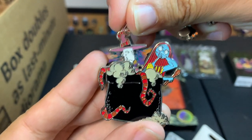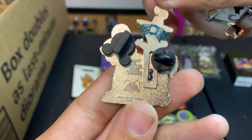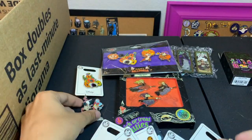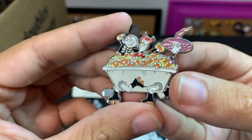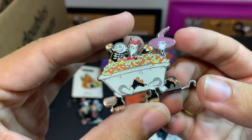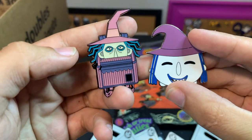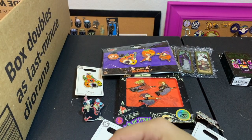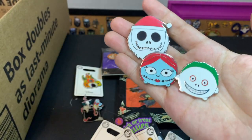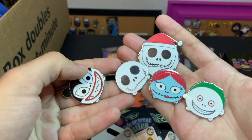We have some Nightmare pins — this one is really cool. It looks like it's Shock and Sally; Sally is covering her nose. It's a nice little slider pin, kind of cool — she jumps up and down. Next up is a little Shock, Lock, and Barrel in their candy corn tub that's skating away, and it looks like it was from a full train series. There's also some more Shock pins from Loungefly backpacks, and more from the Nightmare series: Sally, Santa Jack, and Barrel.